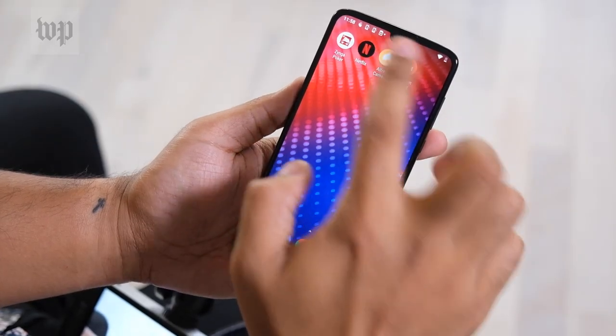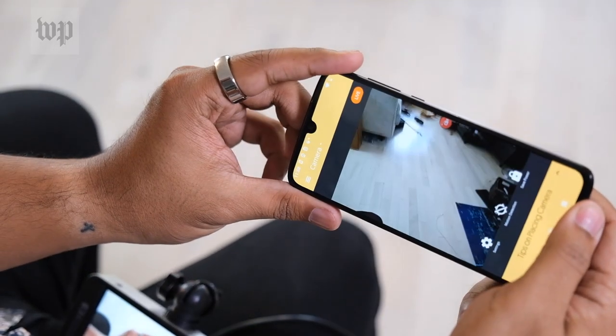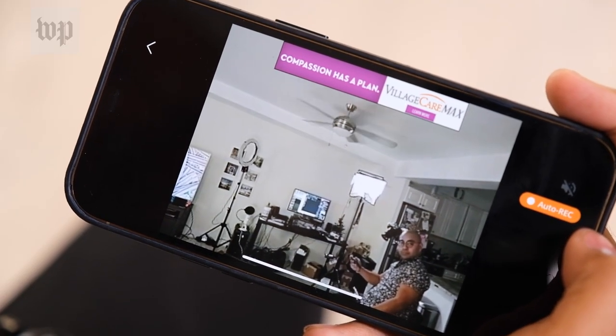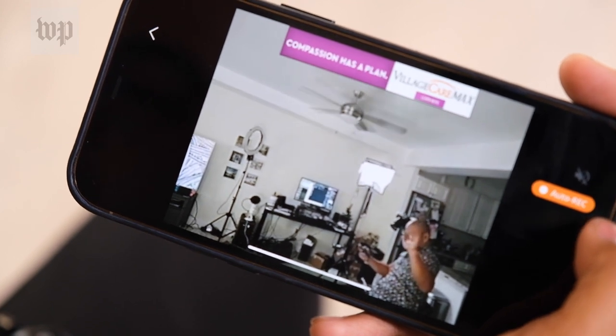If you install an app called Alfred on your old phones, for example, you can just pepper them around your house to use as security cameras you can remotely check in on from your current phone or from the web.